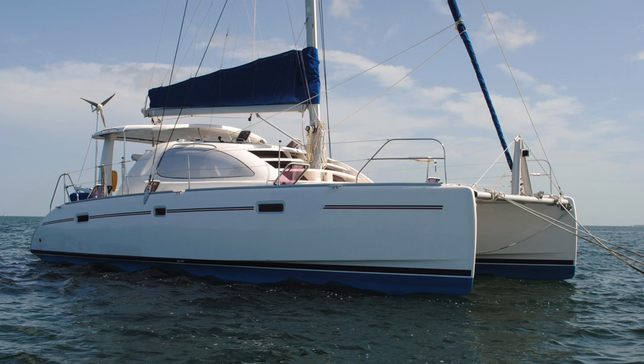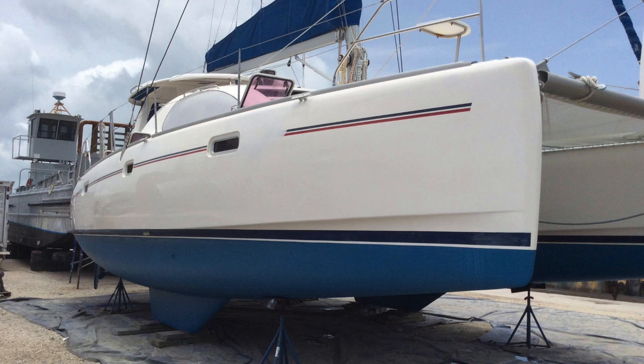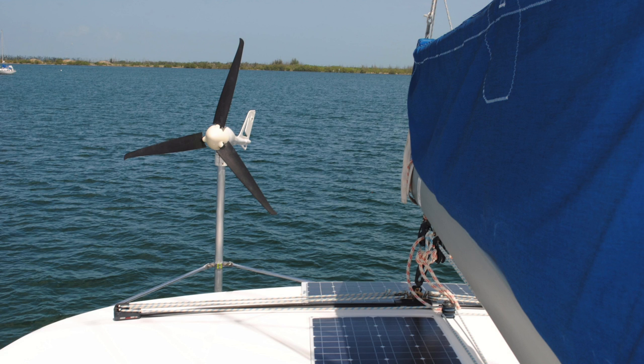Number three for me for the month of January is a 2006 Leopard 40, four-cabin two-head layout, located in Fort Lauderdale, Florida. The boat's asking $249,000. This boat has had a lot of work done in the last two years — it's got lithium-ion batteries, a new inverter, new Garmin electronics, a new Genoa, all new standing rigging, all new running rigging, and new fuel tanks.